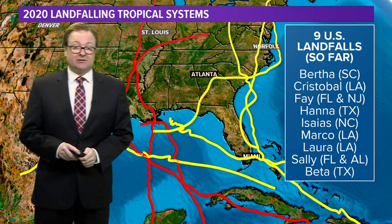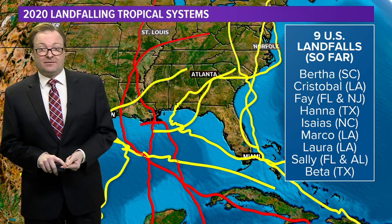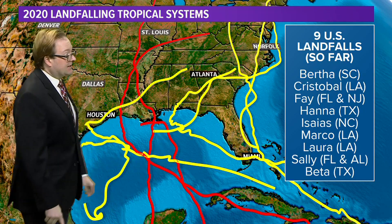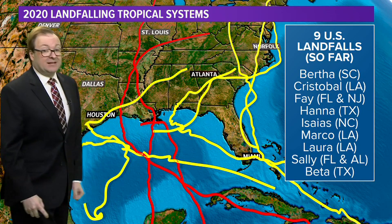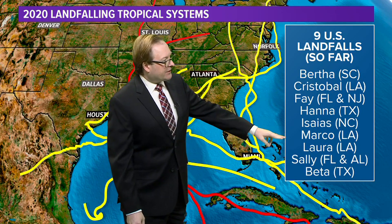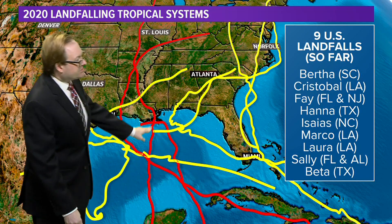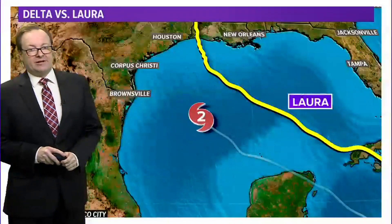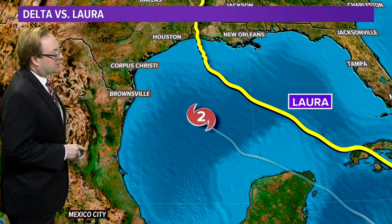There have been nine tropical systems that have made landfall so far this year. This one will be the 10th — that's the most we've ever had. So far, three of those have made landfall in Louisiana. We had Cristobal, we had Marco, and we had Laura. Marco just sort of skirted the southern edge, but of course Laura was the one that did so much damage through parts of Lake Charles.